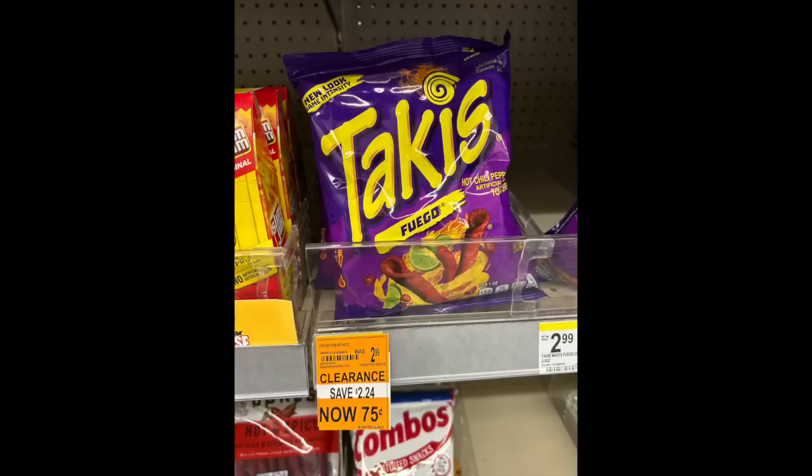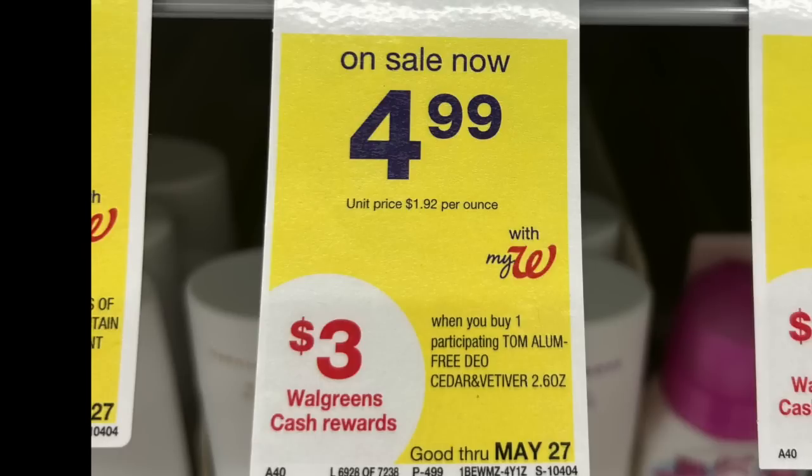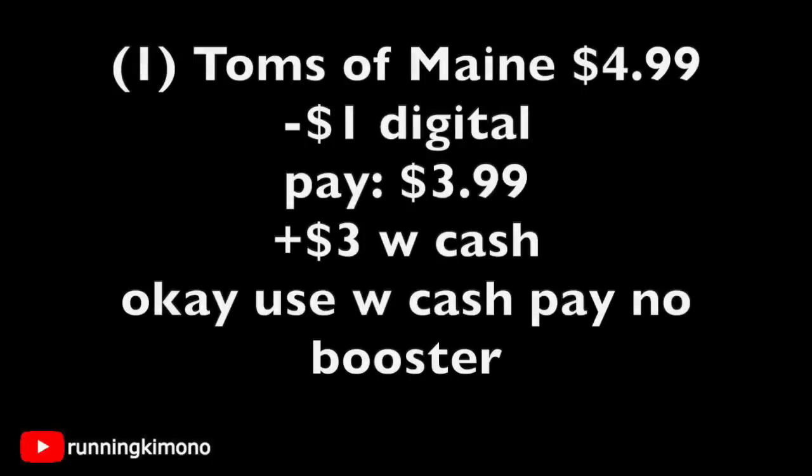This deal is still going on till Saturday the 27th — grab one of the Toms of Maine, get $3 of Walgreens cash back. We also had a $1 digital, and there's also one on coupons.com. Grabbing one for $4.99, subtracting that digital coupon, pay $3.99, get $3 back in Walgreens cash — that's 99 cents. You can use Walgreens cash — spend it to earn it for this deal because it's a buy scenario. But if you were going to buy a couple of these deodorants in a $50 basket, spending $50 to get back $10, you'd have to pay the balance. You can't roll your Walgreens cash, just to note that.